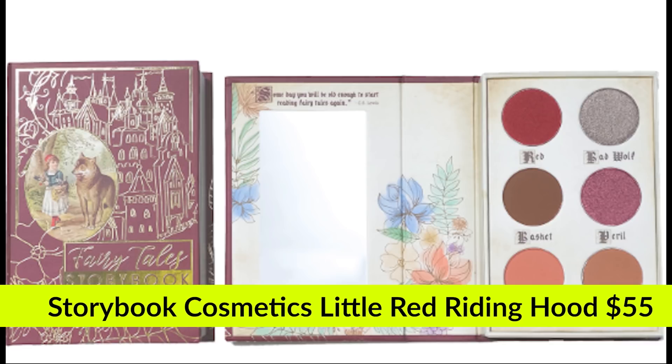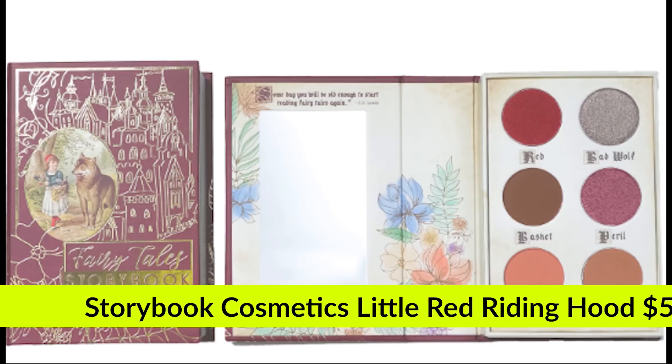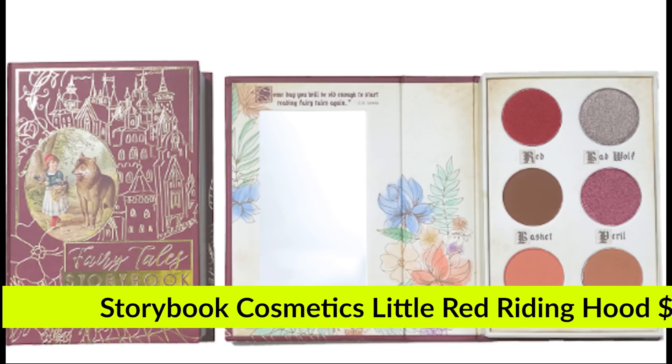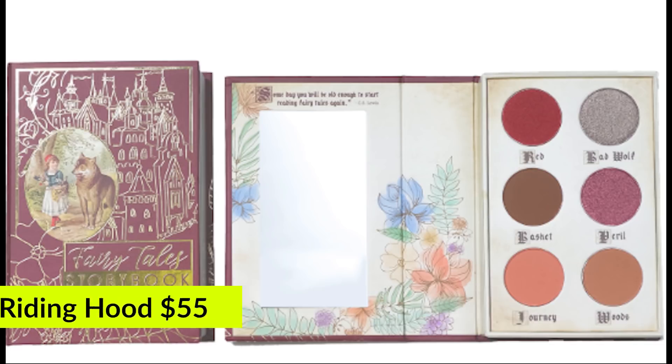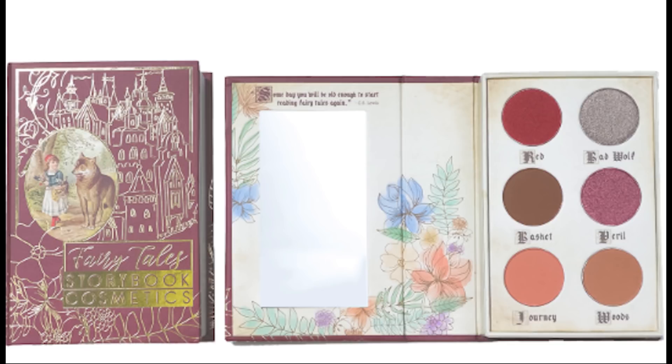The first item is from Storybook Cosmetics — it's the Little Red Riding Hood Storybook palette, which sells for $24.99. It was on sale for $15 during the Black Friday sale. This magical palette was created exclusively in partnership with BoxyCharm, inspired by the classic fairy tale. It features a custom mini hardcover storybook with six pigmented matte and metallic eyeshadows. The cruelty-free, long-wear, buttery-smooth shadow formula can be used wet or dry — mix and match to create your favorite fairy tale look.